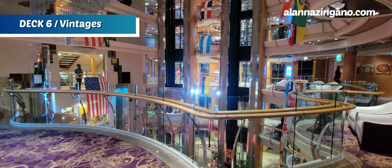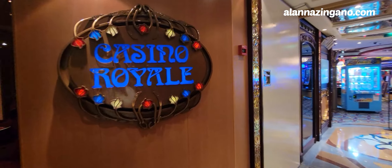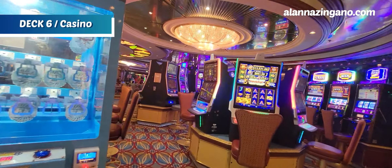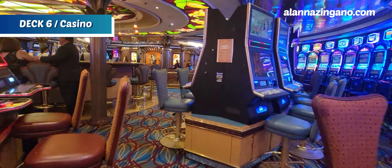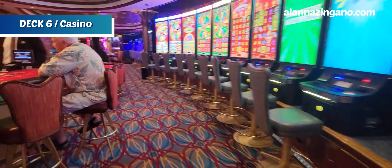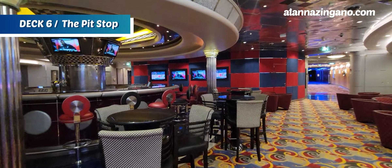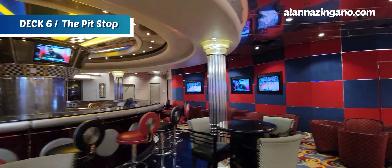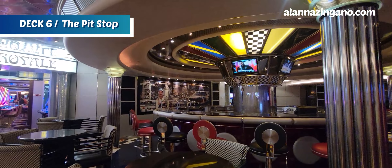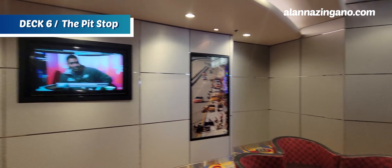Music is overflowing and everyone's getting ready for some dancing and fun on deck 6. Making our way forward, we have the casino. And now we have the Pit Stop, a whole separate bar — kind of like a sports bar with different TVs playing sports channels, different seating areas, and a nod to the racetrack in the décor.